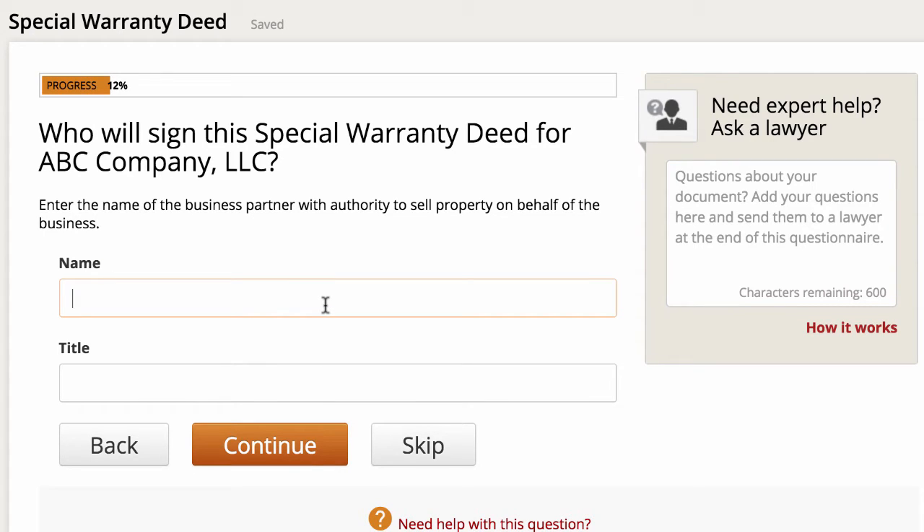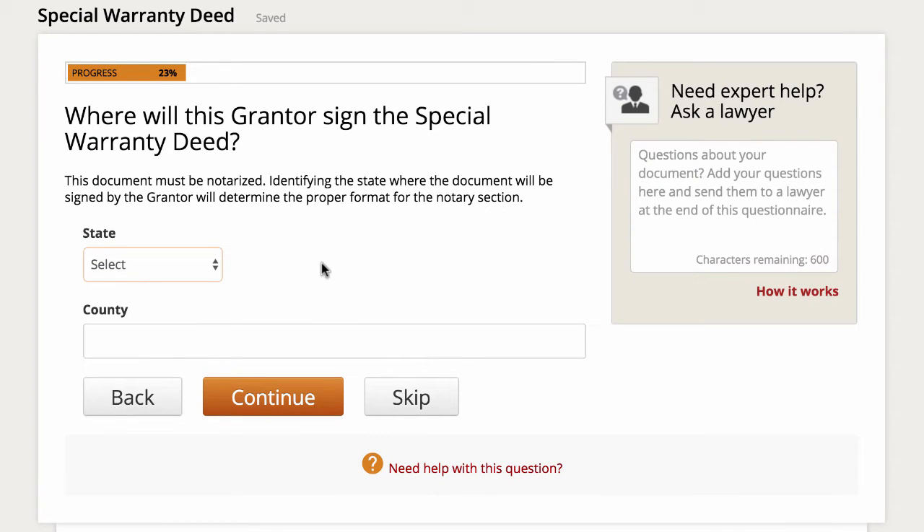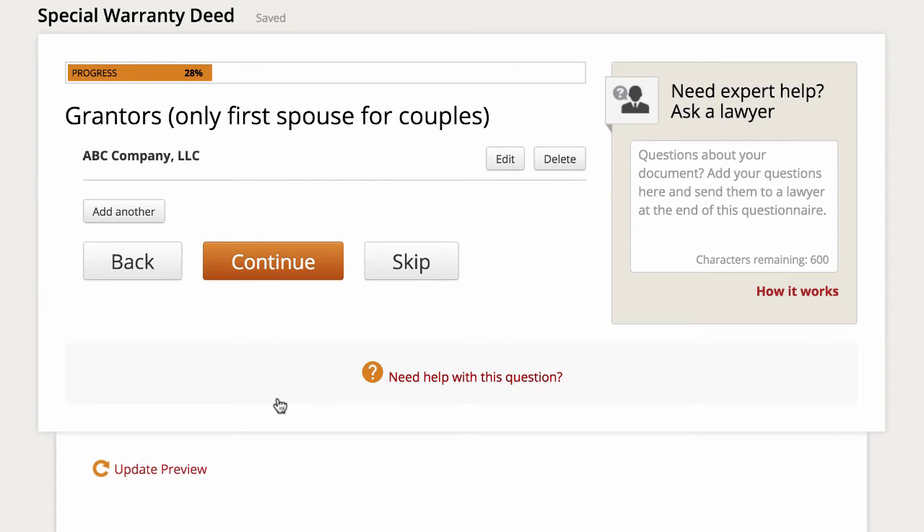Then, who will sign the special warranty deed for ABC Company? I'll put myself down as the manager. Then enter the physical street address of the grantor, and click continue. It then asks where will this grantor sign the special warranty deed — this is the information that goes in the notary block, so I can skip it and let the notary fill it in, or since I know where I'll be signing, I'll just fill it out with the county and state. If this was being sold by two people, like a husband and wife, you could add another name so both individuals would have to sign off.